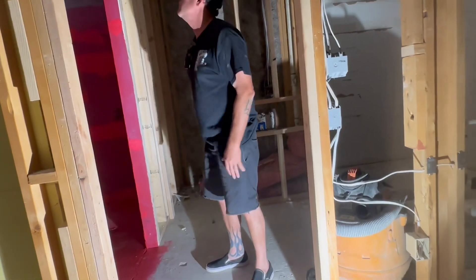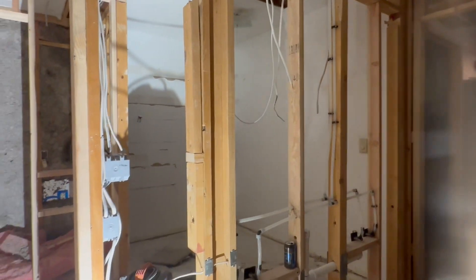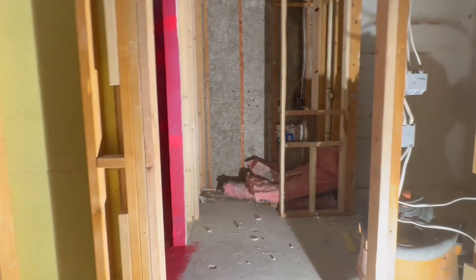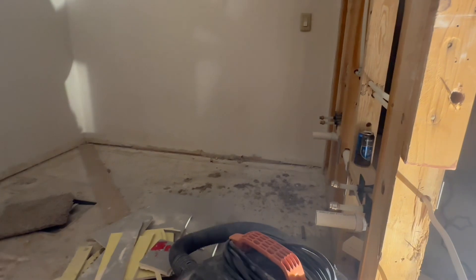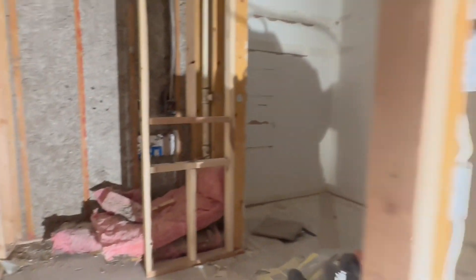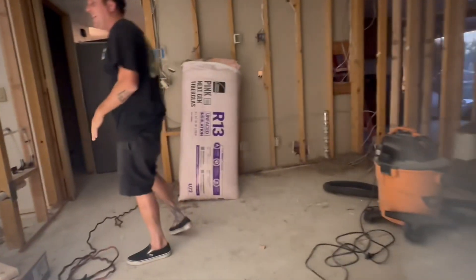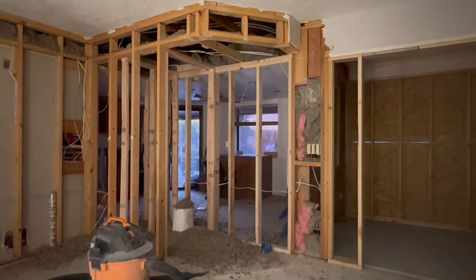Complete master bath remodel — that used to be a closet. We blew out the wall between the closet and master bath, and we're going to have a vanity going in there, a full-length accessible toilet, and a roll-in shower. Right now we're waiting on tile tomorrow. Toilet will be right here somewhere.